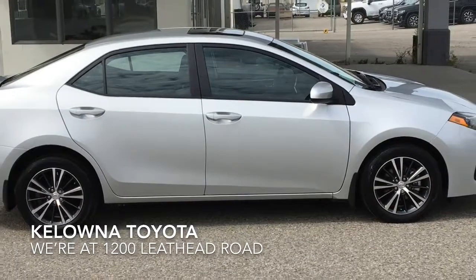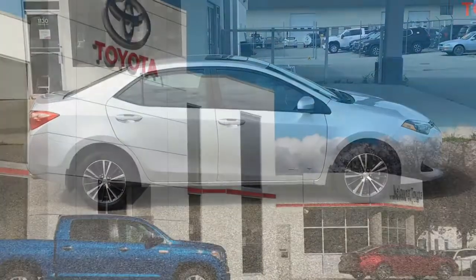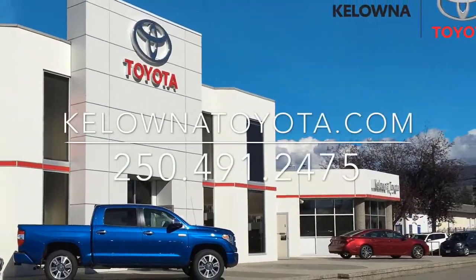Don't wait on this one — call today to book your test drive or stop by for a look. We're located at 1200 Leithhead Road in Kelowna.